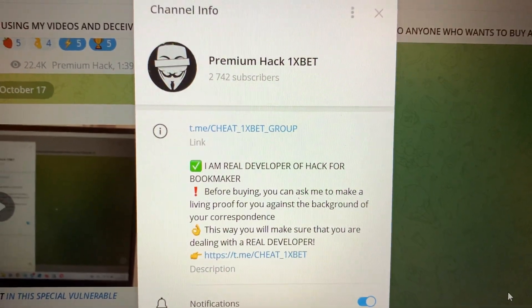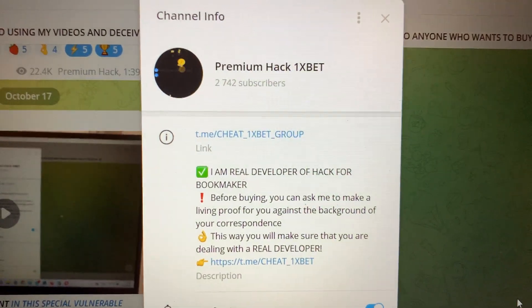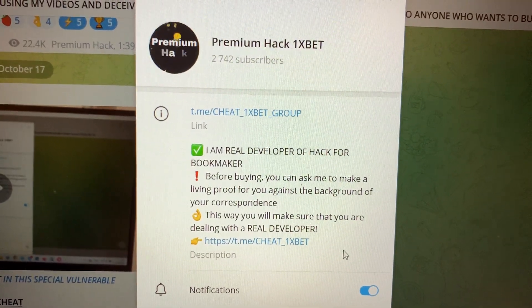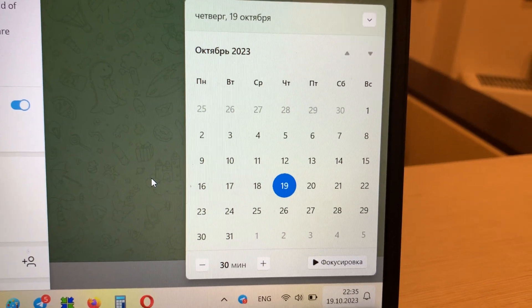Hello my friends, today I want to show you how I make money with my hack for the game Apple of Fortune for 1xBet. Look at this — this is my official Telegram channel, 'Cheat 1xBet Group,' and me, 'Cheat 1xBet.' Let's go. Look at this actual date and actual time.